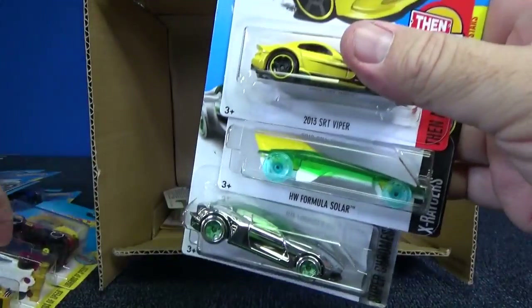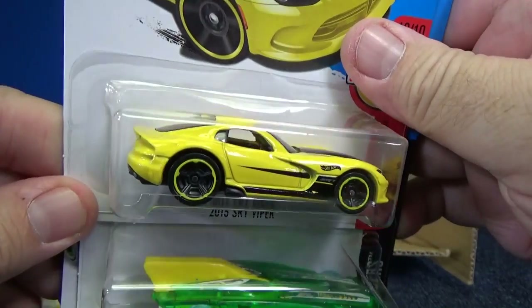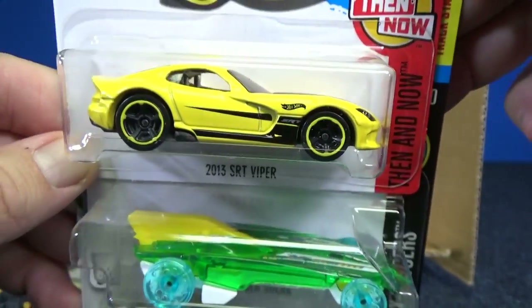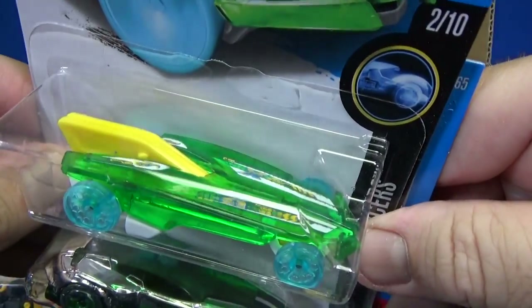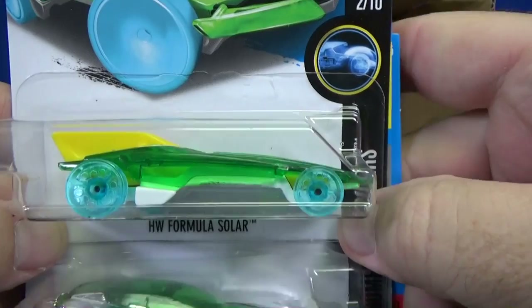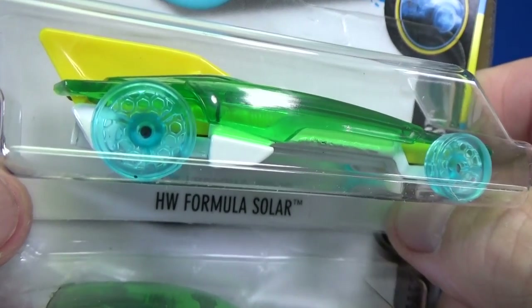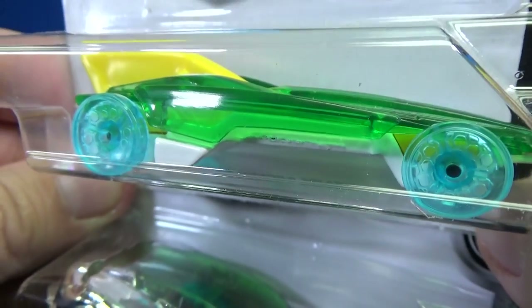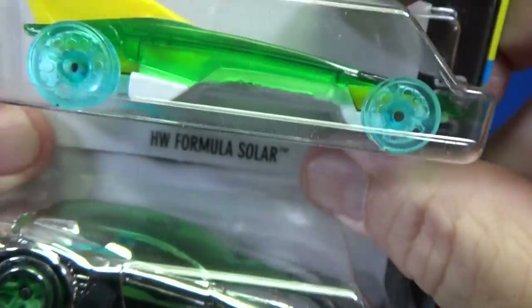I've got quite a few Super Chromes in this case. 2013 SRT Viper — nice, simple graphics on it. Here you have HW Formula Solar, and we had some discussion on the wheels for HW Formula Solar. You might think they're new wheels, but they're not new wheels. I'll talk about it again in the weekend show now that the subject's come back up.